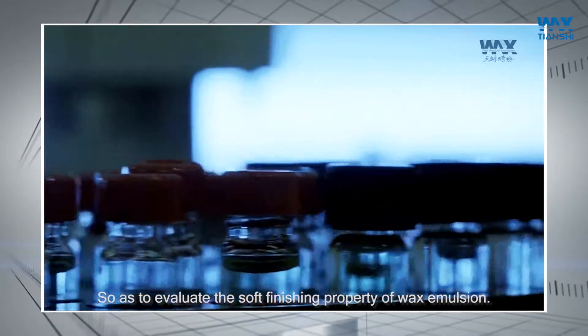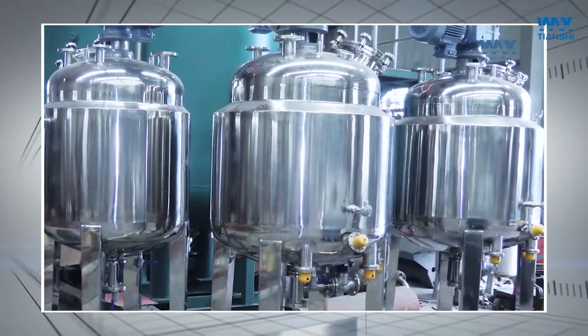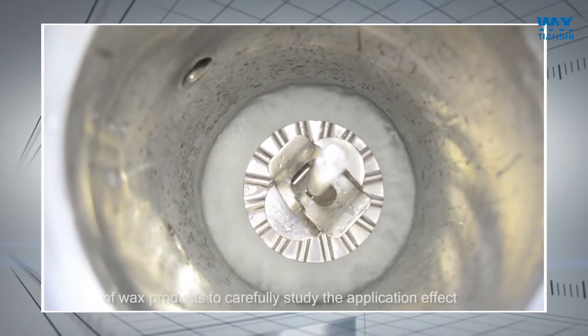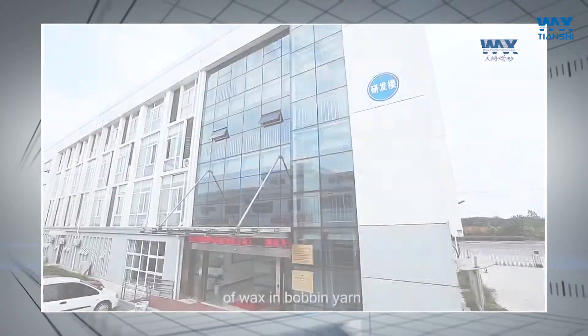So as to evaluate the soft finishing property of wax emulsion, Tenshi wax industry relies on its own deep understanding of wax products to carefully study the application effect of wax in the bobbin yarn.